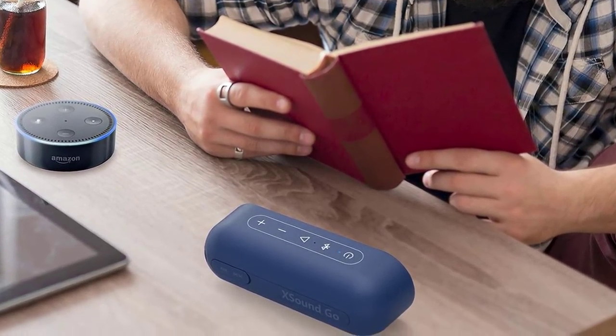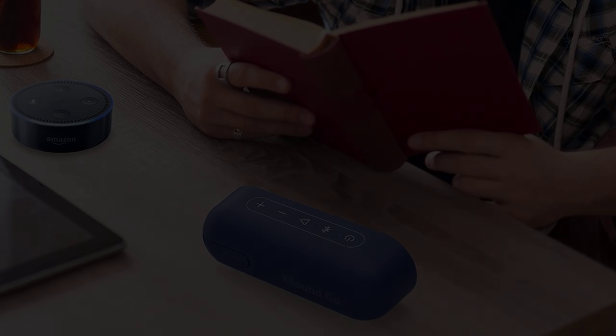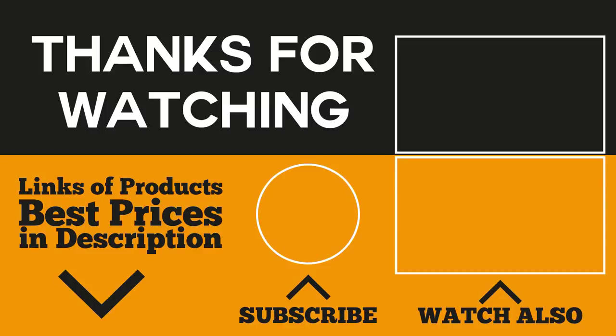There you have them — the top 5 travel Bluetooth speakers you can buy. If you've already made a decision on what product to buy, make sure to check out the description below where we've left links to the best prices for each product. While you're at it, make sure to subscribe to our channel, click the bell icon, like the video, and comment below. Thanks for watching!